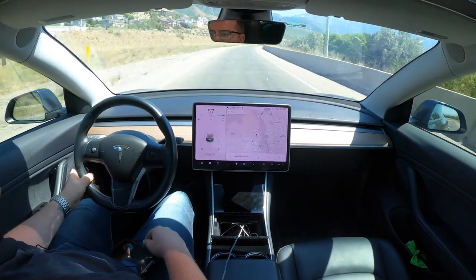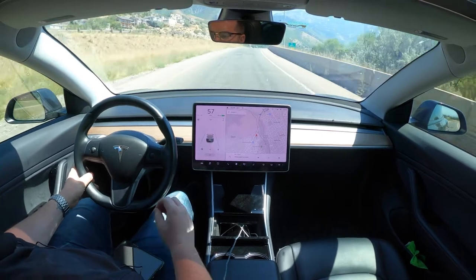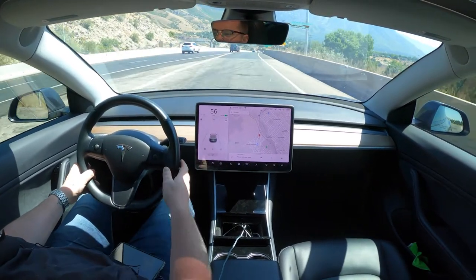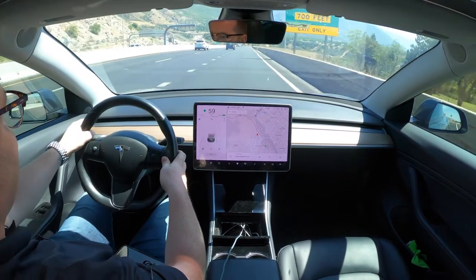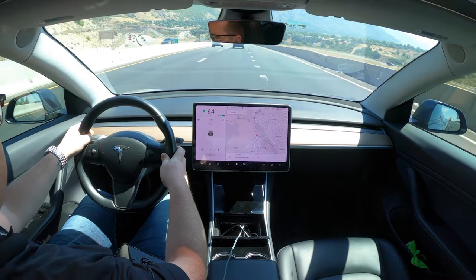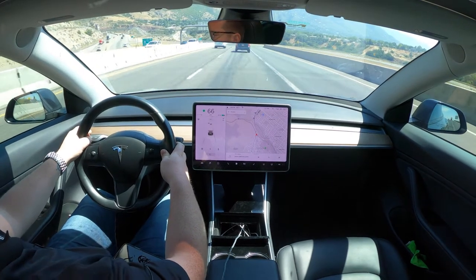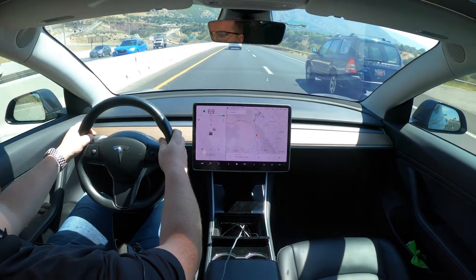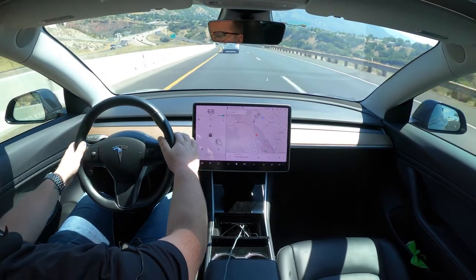I wanted to do a follow-up video. I'm going to make it very clear that I'm not touching the steering wheel. This is going to be a long video — I'm going to record it probably 20 to 40 minutes, so if somebody really wants to watch the whole thing they can. I'm not going to make any cuts, and I'm getting on the freeway right now.